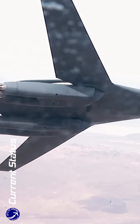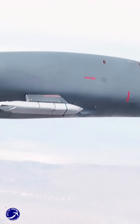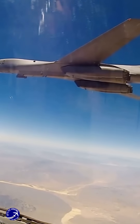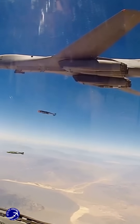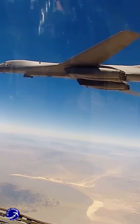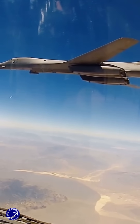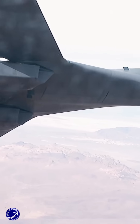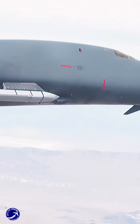As of now, the B-1 bomber does not carry nuclear weapons. Its role has shifted entirely to conventional bombing, where it has been actively used in various military operations, including those in Iraq and Afghanistan. The aircraft is now equipped to carry a wide array of conventional munitions, including precision-guided bombs and hypersonic missiles, enhancing its versatility on the battlefield.